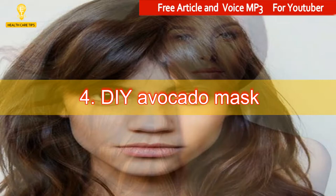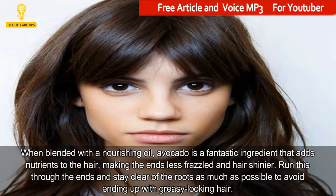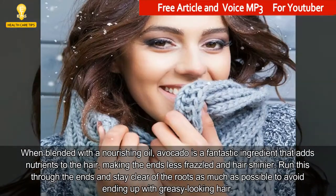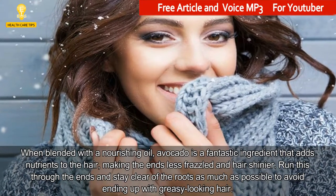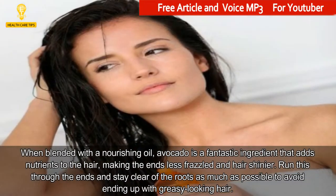4. DIY Avocado Mask. When blended with a nourishing oil, avocado is a fantastic ingredient that adds nutrients to the hair, making the ends less frazzled and hair shinier. Run this through the ends and stay clear of the roots as much as possible to avoid ending up with greasy-looking hair.